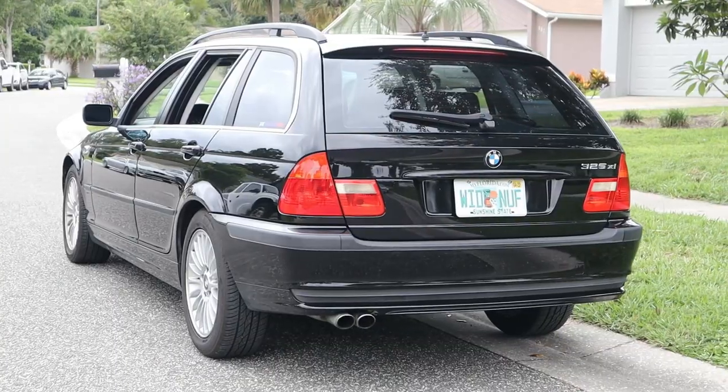Hey everyone, welcome back to the Beamer Barn. Today we're going to make a video I've been waiting to make for a while — a showdown between the E39 Touring and the E46 Touring. We're going to be looking at both of them to decide which car is a better purchase and which car you should add to your garage.